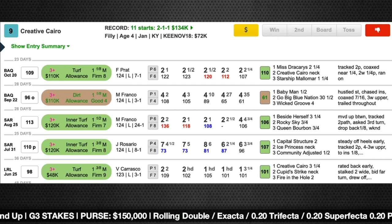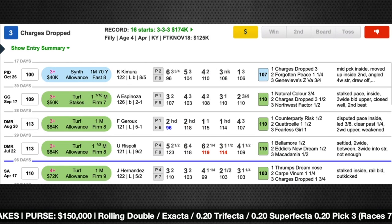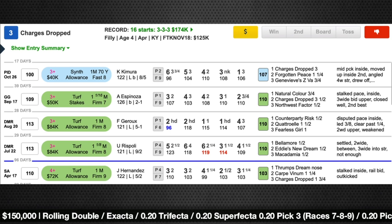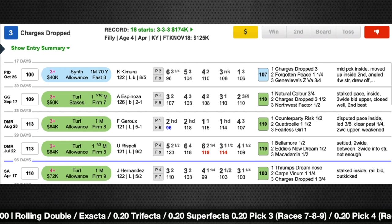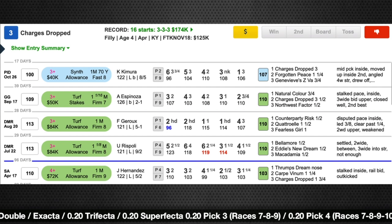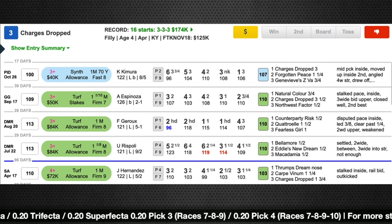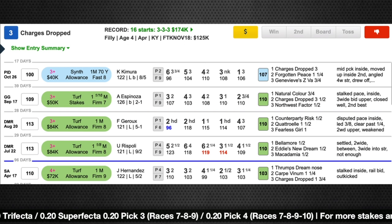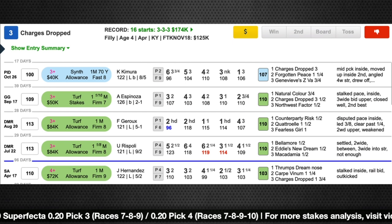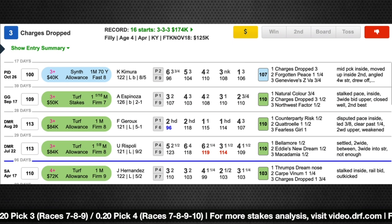Another horse shipping into Woodbine is the number 3 Charges Dropped. She's been in pretty good form recently for trainer Michael McCarthy, shipping into a few different circuits — she was in California mid-summer, went up to Northern California to finish second at Golden Gate, and then last time went east to Presque Isle where she got the victory, showing she could handle the synthetic course there. That's the upside — the win on the synthetic, and she did it easily. I do question the distance a little bit — she's been more of a miler type, maybe a mile and a sixteenth. I also wonder about those turf races in California.